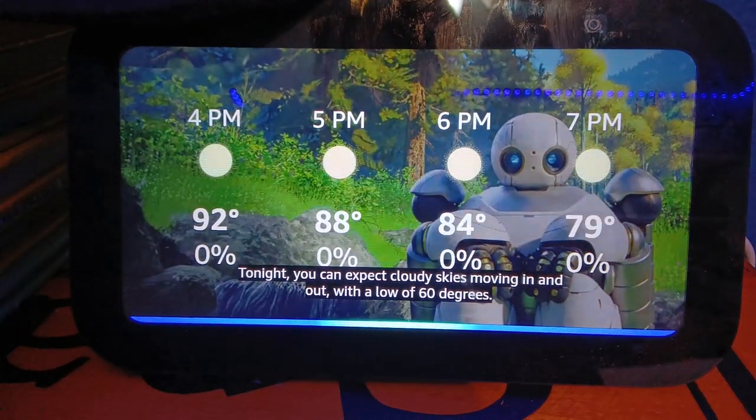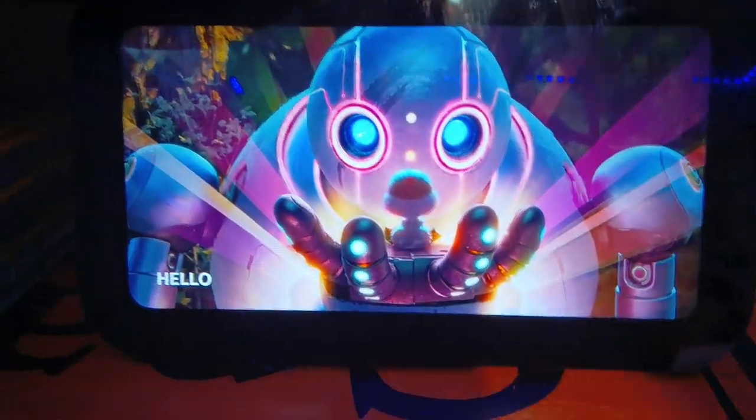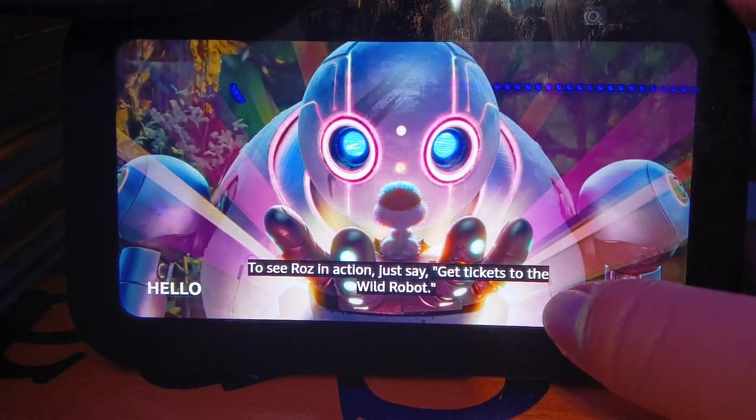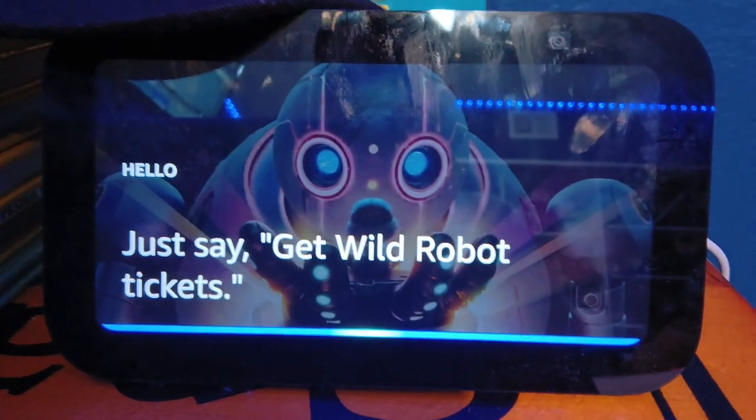Alexa, hello. Hello. To see Roz in action, just say, get tickets to the Wild Robot. Alexa, get Wild Robot tickets.